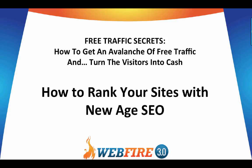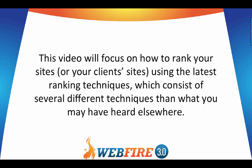Welcome to yet another video for free traffic secrets — how to get an avalanche of free traffic and turn visitors into cash. This one will be all about how to rank your sites with new age SEO. This video will focus on how to rank your sites or your client sites using the latest ranking techniques.